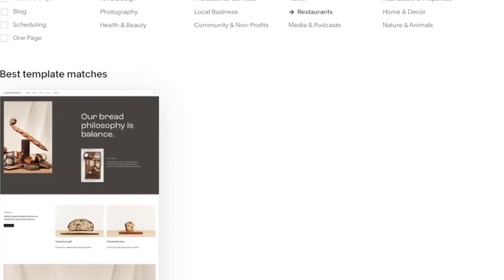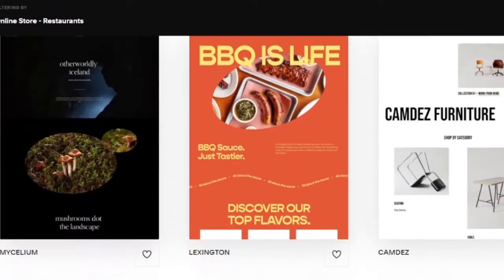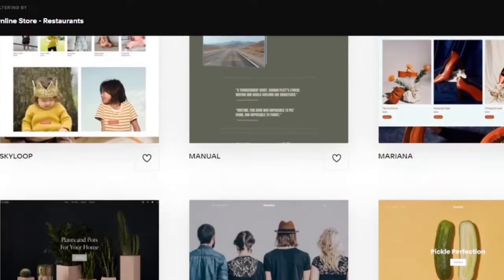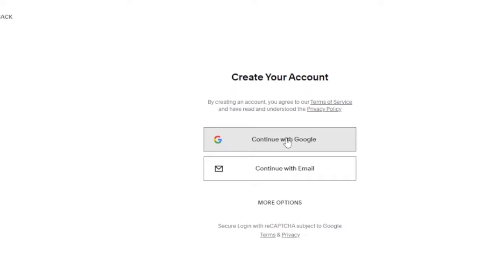Now I have template matches based on the information I provided. The best matches include Bread Philosophy, Barbecue is Live, Mycelium, and Calm Days Furniture. I'm going to go with the Lexington template from Barbecue is Live. I'll click on Lexington and start with it — I can always customize it later. To create my account, I'll continue with Google for less hassle.